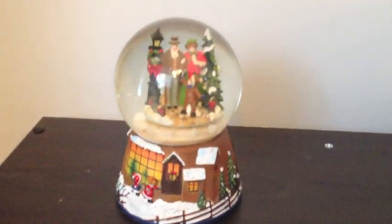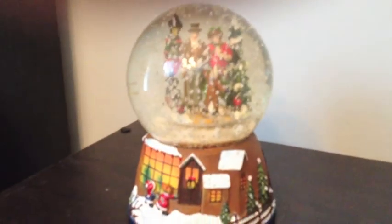On this little bookshelf I still need something else to go there — I just can't think of what to put yet — but I have a little snow globe here. I love snow globes and of course it plays music.